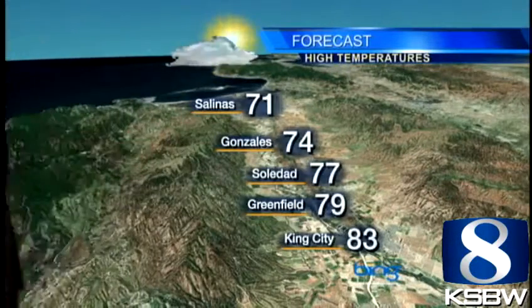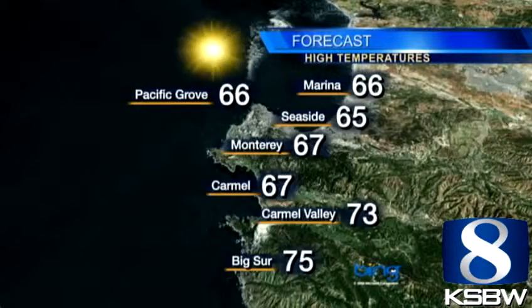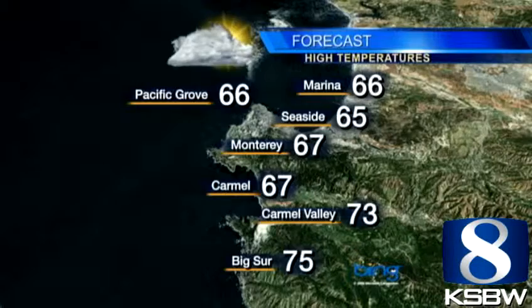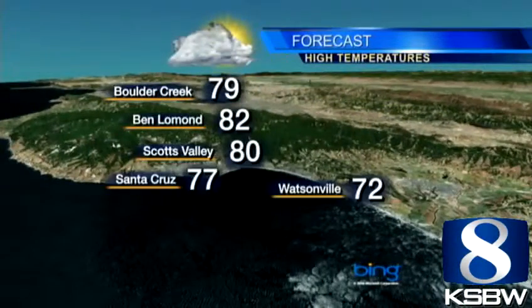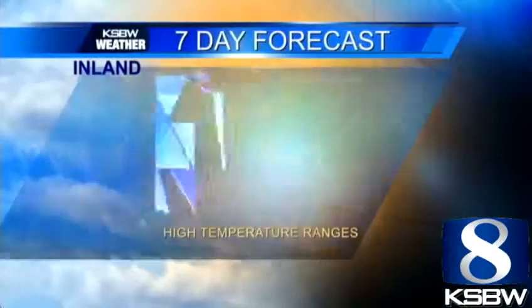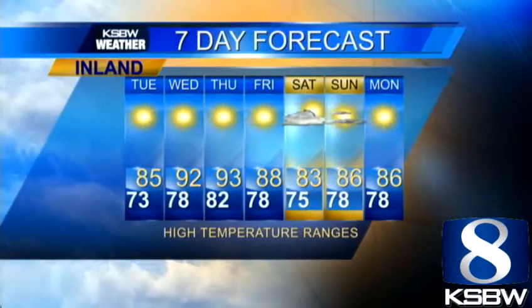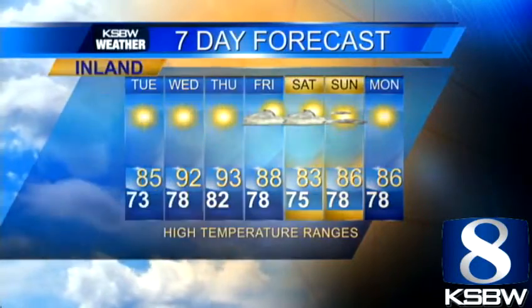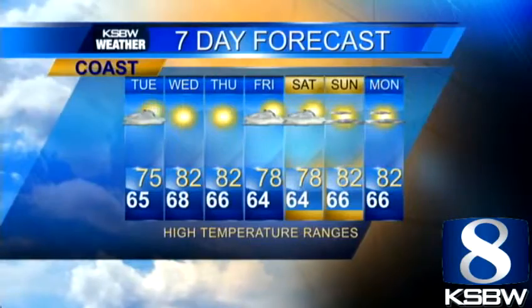Moving through Gilroy and Hollister and into parts of the Salinas Valley, we'll see 71 degrees up to 83, with partly cloudy skies mixing with sunshine. Back on the peninsula, cooler temperatures due to the onshore flow — 60s and 70s. In the Santa Cruz area, more 70s and 80s with mild to warm temperatures. Looking at the 7-day forecast: warming up Wednesday and Thursday, then clouds roll back in for the weekend. Still going to be very nice for everybody. Coast side is looking good — 60s and 70s. Get out there and enjoy it!